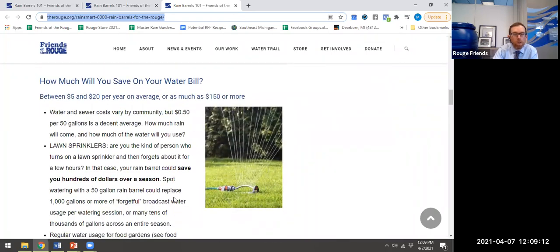How much water might this save on your bill? I said five to twenty bucks, maybe $150 or more in a year. That's based on the average cost of water — about 50 cents per 50 gallons. The barrel is going to fill up 20 to 30 times throughout the year depending on rainfall, and then it depends on how much of that water you're actually using. But if you're the lawn sprinkler kind of person who walks away and forgets about it for a few hours — that sprinkler might put out a thousand gallons — whereas if you're using a rain barrel to spot water, you can water maybe the same amount of space with just 50 gallons. You can save a lot of water if you're currently using lawn sprinklers.